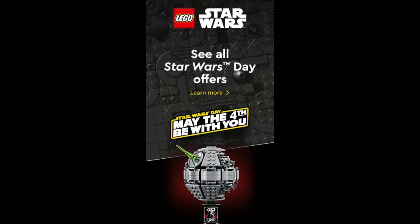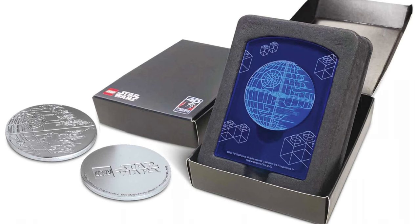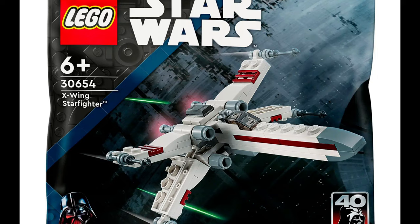Then we also have this little giveaway. Pretty cool is that you also have this 40 years anniversary worth of retail with it. And then we also have this little compass here. It's cool but when I want to collect LEGO I don't want some other weird stuff. Then we also have this X-Wing Starfighter polybag.